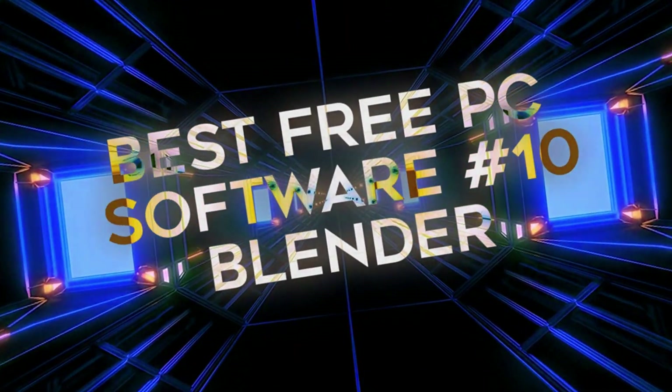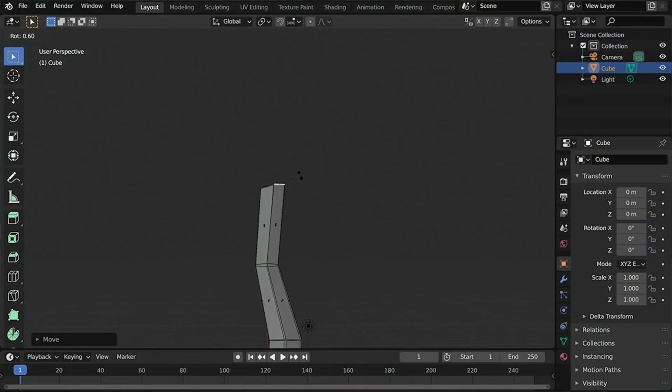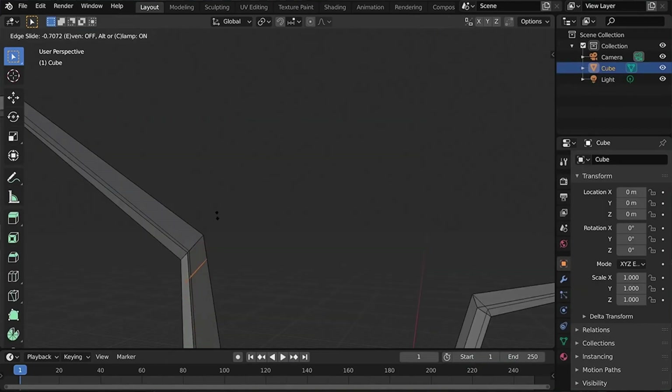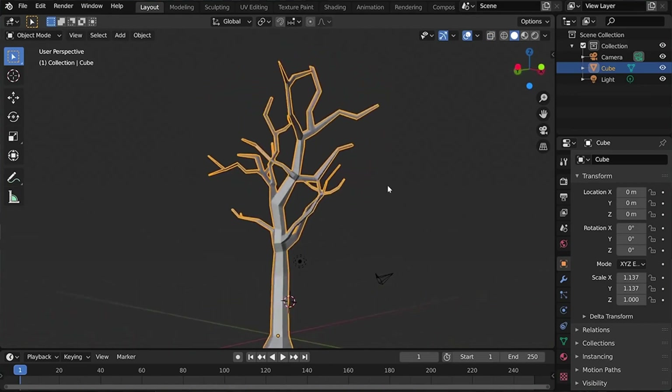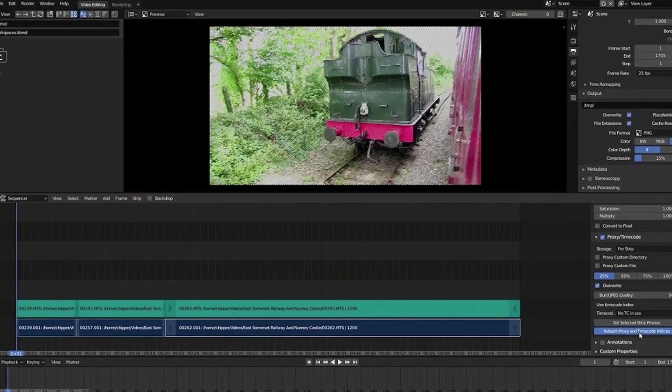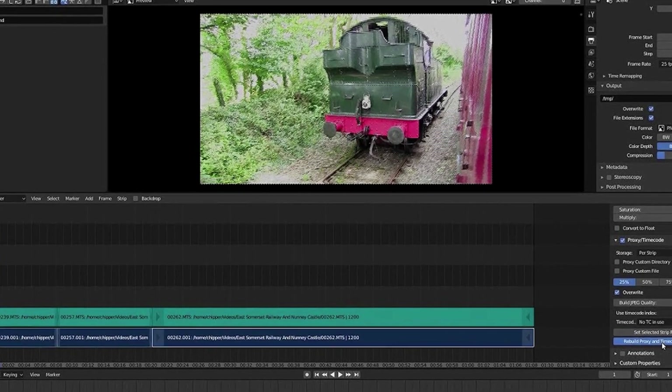The final app is Blender — a free and open-source 3D graphics software used for animated films, visual effects, 3D printed models, motion graphics, 2D/3D VFX rendering, interactive 3D applications, virtual reality, and even computer games. It runs smoothly on low-end laptops and has many awesome controls for both 3D and 2D work. It also has a built-in video and compositing editor, so you don't need separate software for VFX sequences.